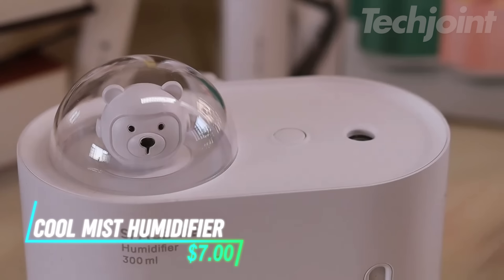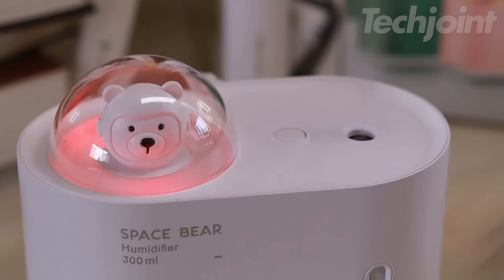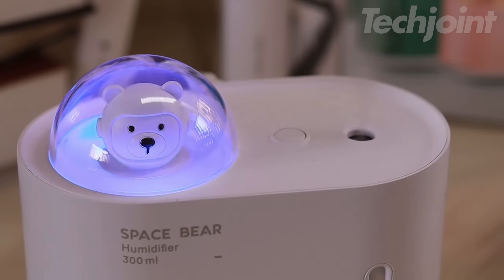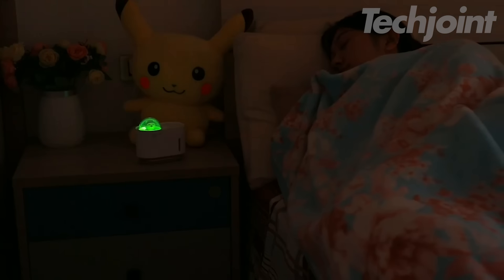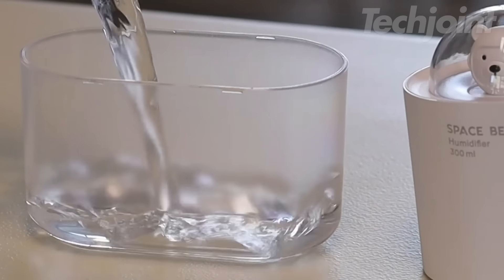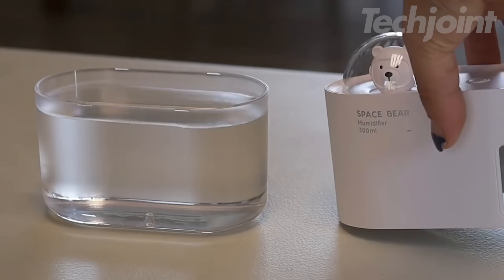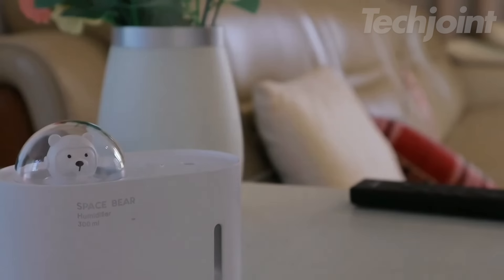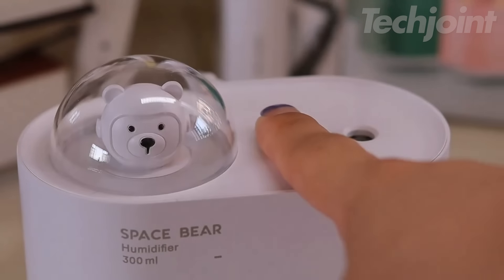Transform your bedroom into a serene oasis with this smart humidifier designed for large rooms. Offering both warm and cool mist options, it delivers rapid moisture relief, ideal for combating sinus issues and promoting restful sleep. With a generous 4.5-liter capacity, it features top fill convenience for easy refills and cleaning. You can personalize humidity levels through the app or set automatic controls to fit your lifestyle, ensuring a comfortable and healthy environment.